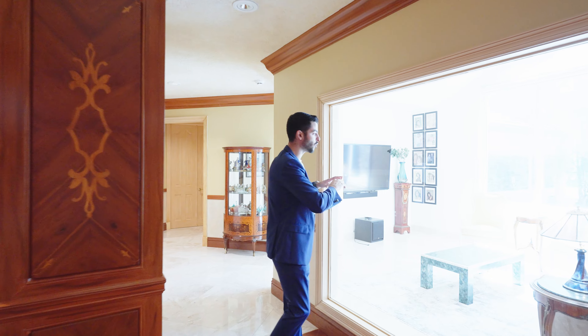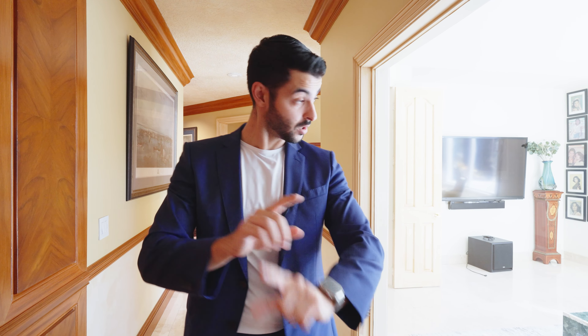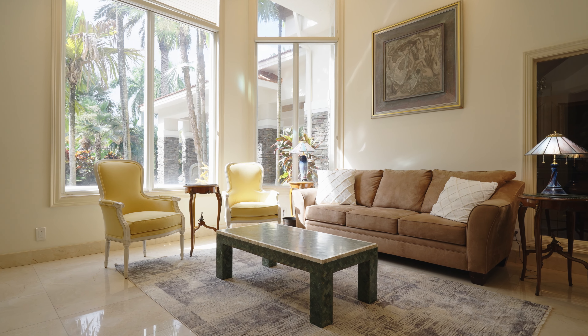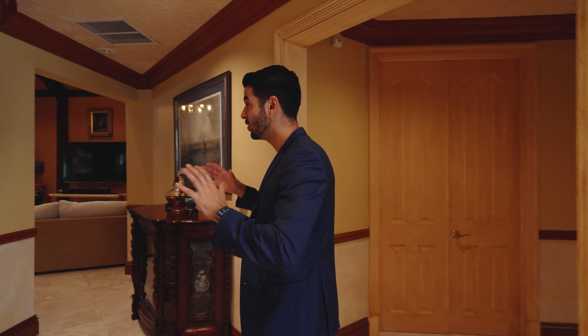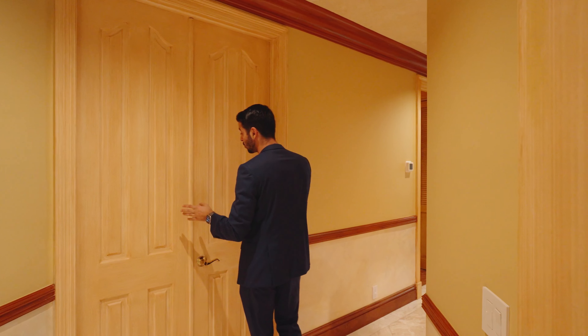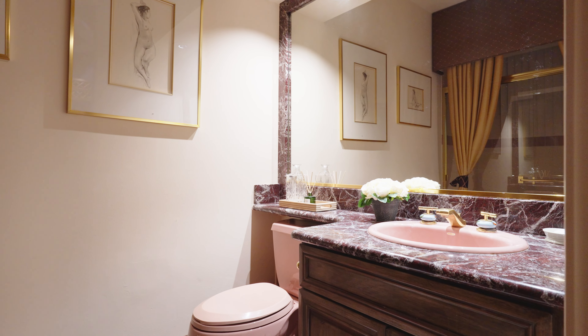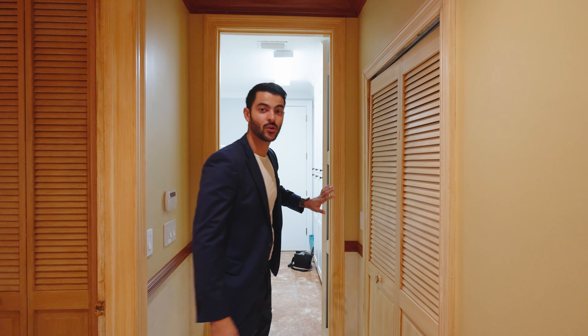Coming down this way you have the more intimate family room — great for the kids. You have a big window so you can keep an eye on them, and it has a lot of natural light and high ceilings facing the front of the home. Down this hallway you have double doors leading into a bedroom, an ensuite bedroom with its own bathroom, really good size. And over here you have your powder bathroom with marble throughout.